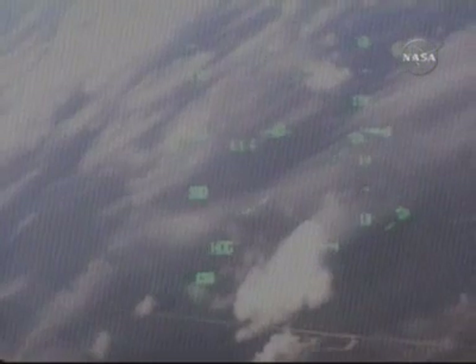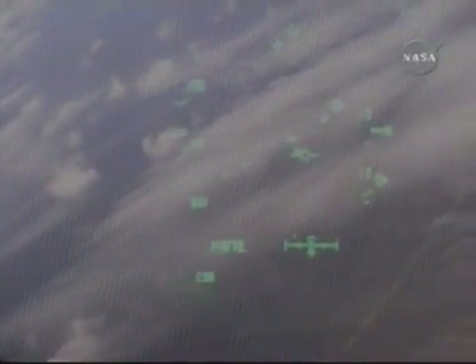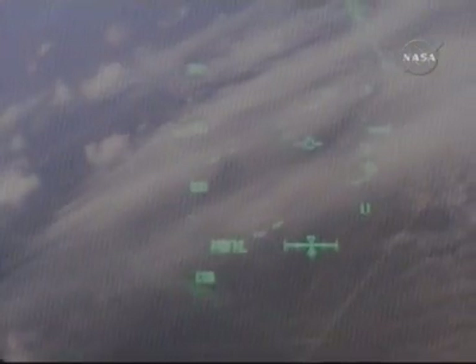Two minutes to touchdown. This view from the heads up display, as Commander Pam Milroy continues to fly around the heading alignment cylinder. Houston, Discovery — runway in sight. Copy, field in sight. Discovery flying at 390 miles per hour at an altitude of 11,000 feet.